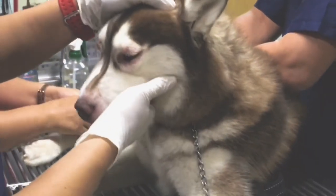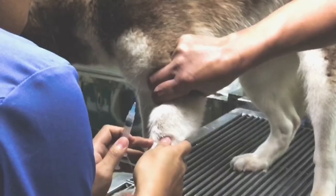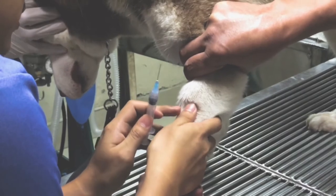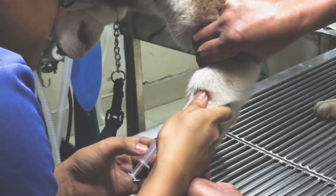For her treatment, she was given an anti-allergy shot and a few pills for her to take in the next few days. If ever your dog experiences this, please take them to the vet right away to have them checked, as this can be dangerous in some instances.